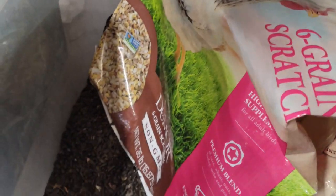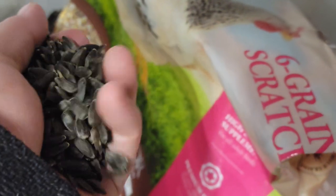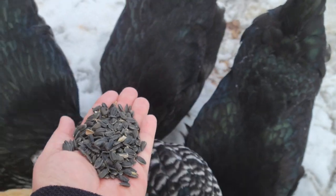We can help them through this by adding extra vitamins and supplements, and also black oil sunflower seeds. The girls absolutely love black oil sunflower seeds.